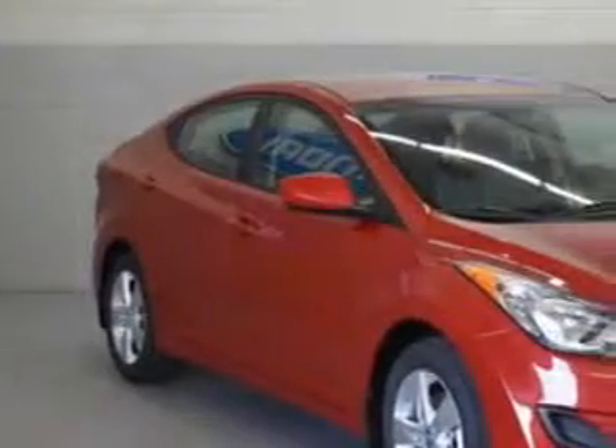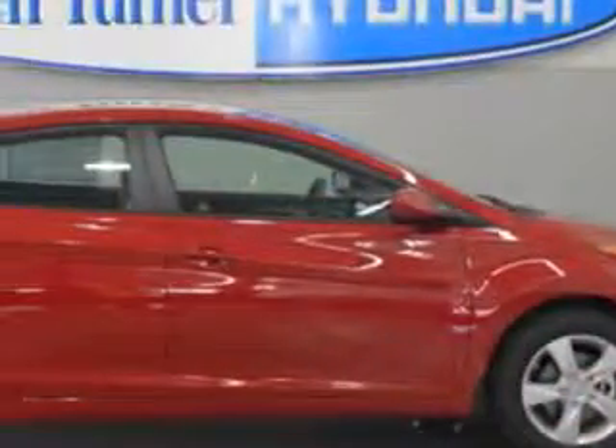Check out this Venetian Red 2013 Hyundai Elantra Sedan GLS, equipped with a 4-cylinder engine and an automatic transmission.